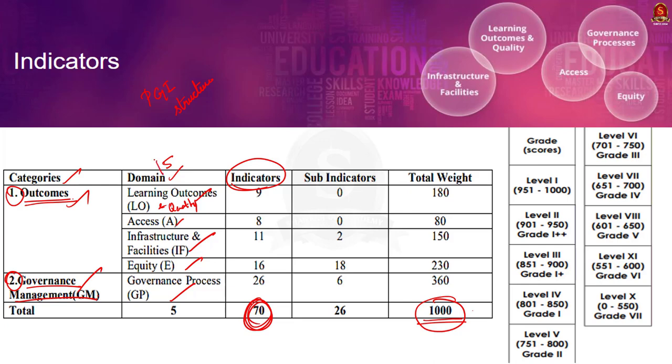These categories are further divided into five domains: Learning Outcomes and Quality, Access, Infrastructure and Facilities, Equity, and Governance Process. Learning Outcomes has 180 points, Access has 80 points, Infrastructure and Facilities has 150 points, Equity has 230 points, and Governance Process has 360 points, totalling 1000 points. Learning Outcomes, Access, Infrastructure and Facilities, and Equity come under the Outcome category, while Governance Process comes under the Governance Management category.